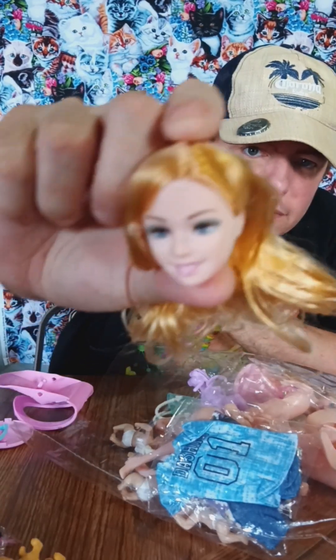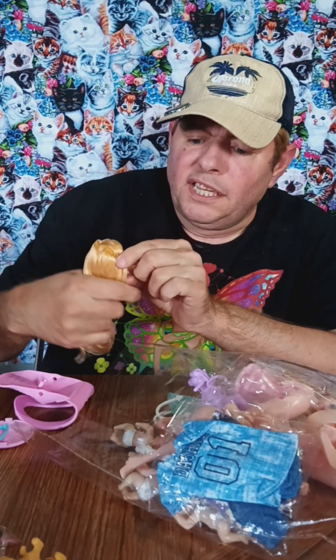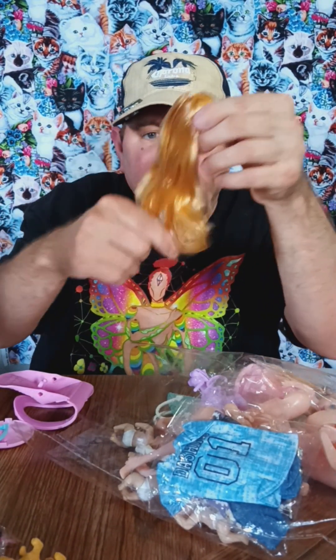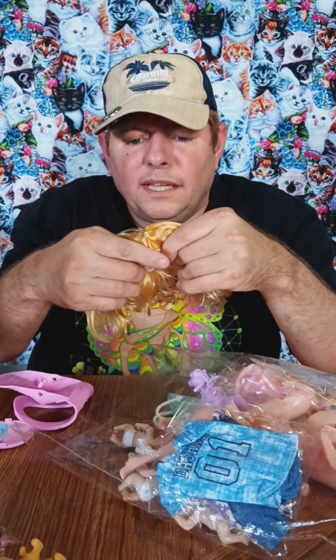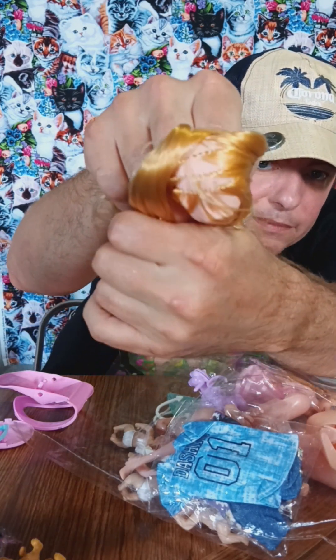This is the mom's head. It kind of looks like Barbie. Not the best quality hair, but it's a good amount of hair. She's got a bit of balding, but you know.